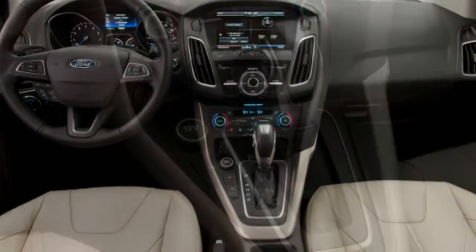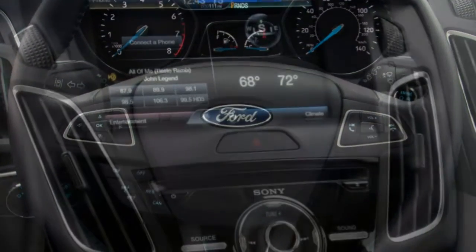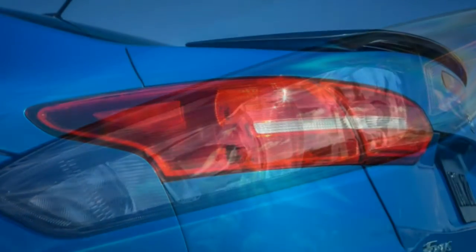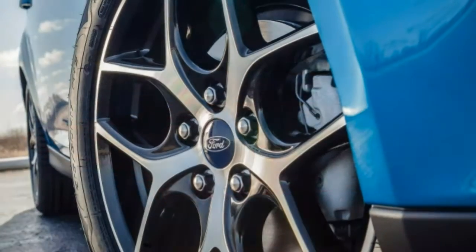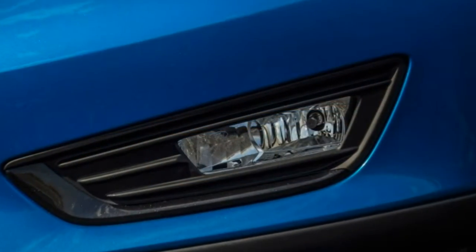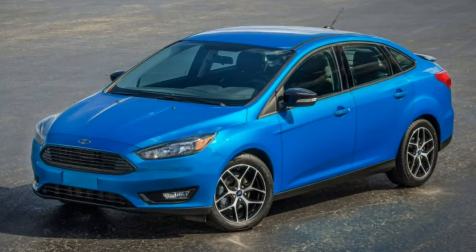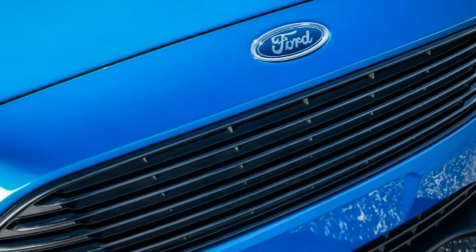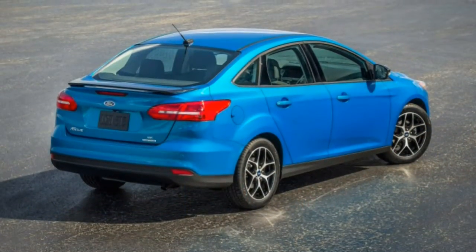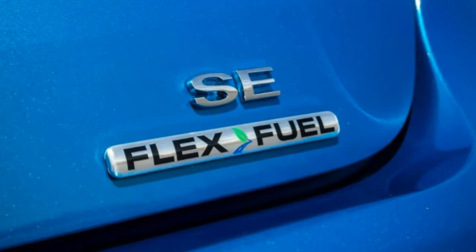The Focus Titanium provides the highest level of standard equipment. Its exterior features a distinctive style of 17-inch wheel and chrome trim. The interior gains leather seats, 4-way adjustable headrests, an 8-way power-adjustable driver seat, a leather-wrapped shift knob, a rear centre armrest, seat-back map pockets, and remote start. The cold-weather package is standard, while an optional Titanium Technology Package adds automatic high beams, blind-spot monitoring with cross-traffic alert, and lane departure warning. The Focus Electric hatchback is powered by an electric motor producing 143 horsepower and 184 lb-ft of torque through a single-speed automatic, with an EPA estimated range of 115 miles. It's equipped similarly to the Titanium trim with unique headlights and restyled taillights; leather seats are optional.